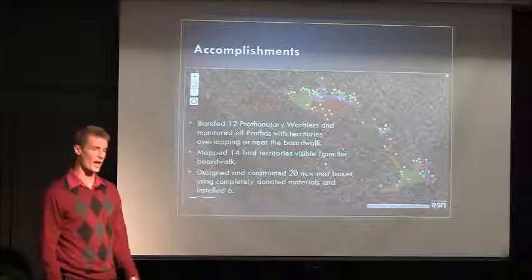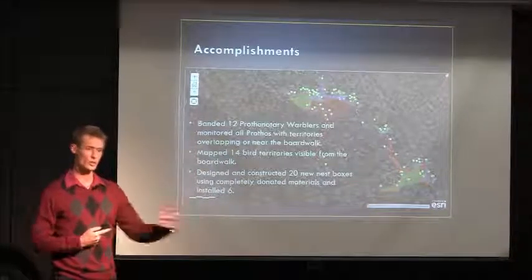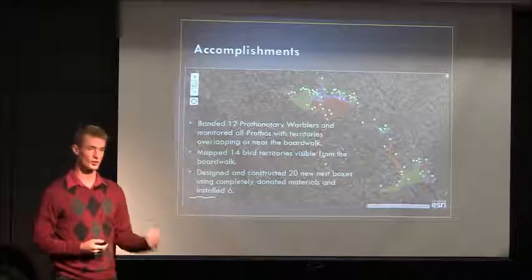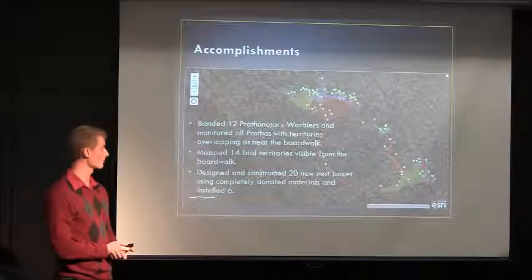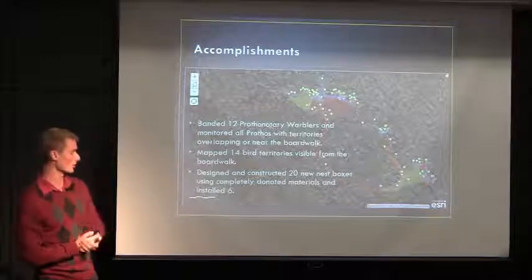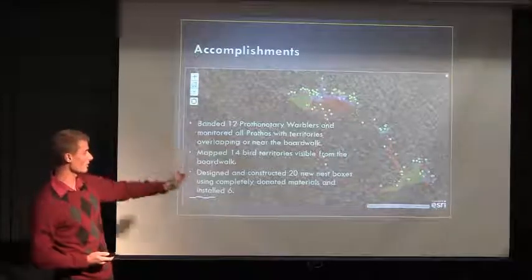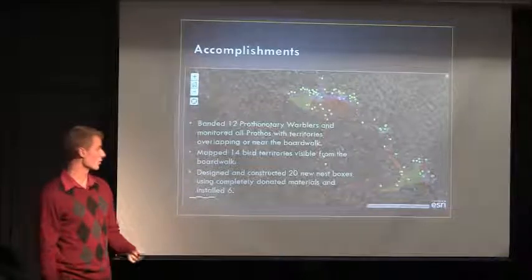Some accomplishments: we banded 12 new prothonotary warblers on the boardwalk, and combined with two from previous years, that's 14 total birds I was able to monitor on the boardwalk. I also designed and constructed 20 boxes and was able to install six before my time was up at Francis Beidler Forest. Behind the text here you can see the territory map I created in ArcGIS Online — the red is the boardwalk, and all the different colored polygons are the territories of each individual bird.